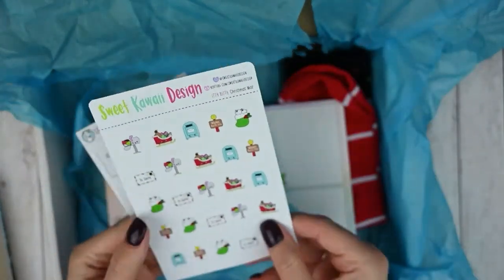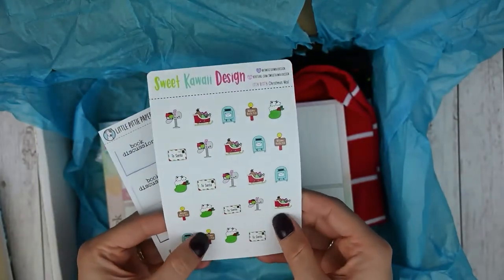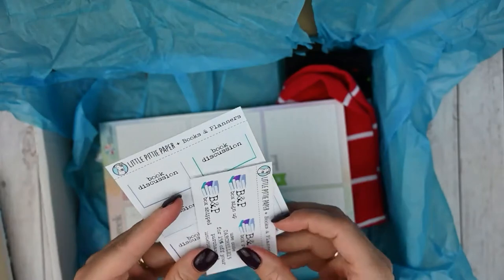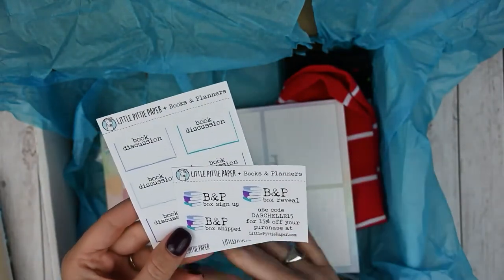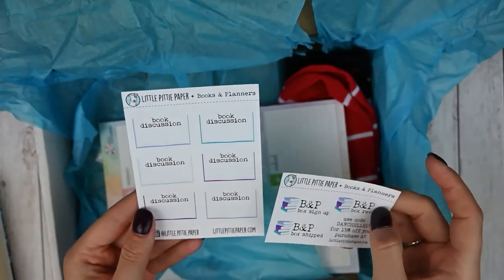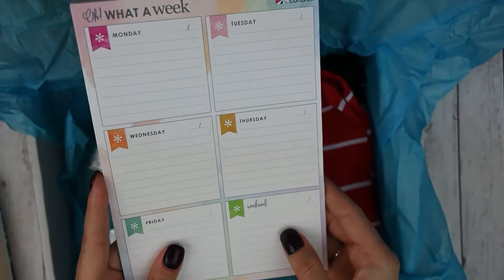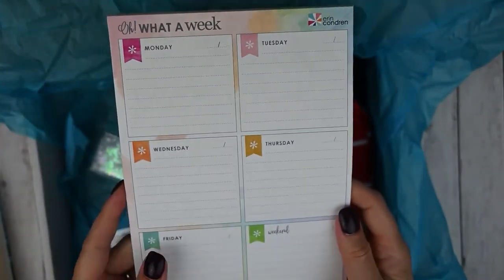These are some holiday stickers from Sweet Kawaii Design — I've never had stickers from her before. I believe they're on a removable vinyl paper. And then these come in every box from Little Pity Paper. She has collaborated with Books and Planners so she has book club sign-ups and discussions on stickers. This was also a freebie I got because I paid via Venmo — you can pay via PayPal or Venmo.